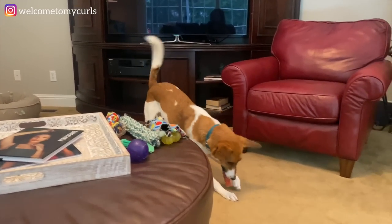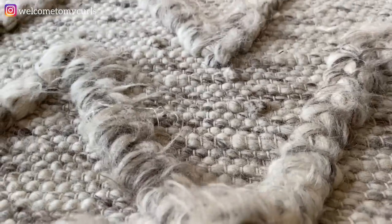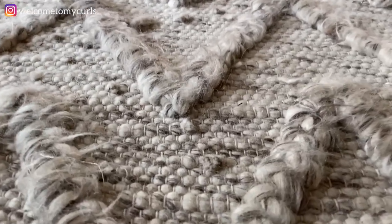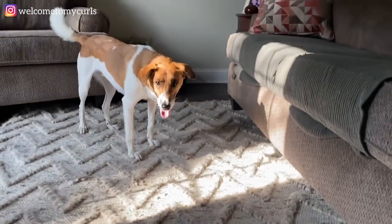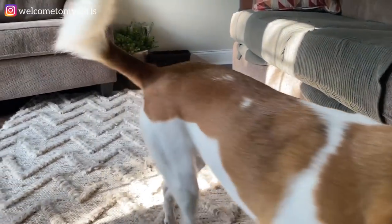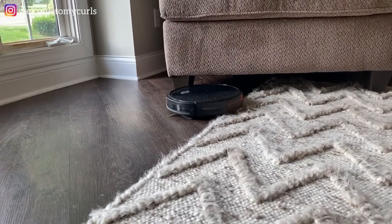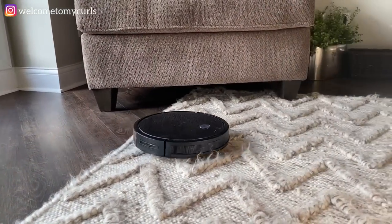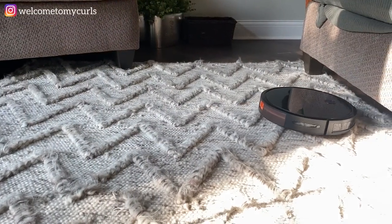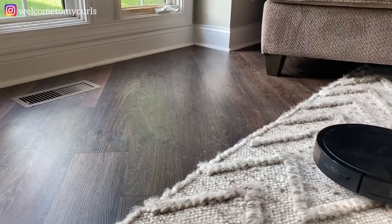He drags his toys right back out after I clean them up. The type of flooring you have is somewhat important. I want you to see its durability on this rug — it has a hi-lo texture. I want you to see how it goes over the rug without any problems. Look at this — it goes off the rug and back on. It ran into the chair but no issue. That really is fantastic — no problem at all.